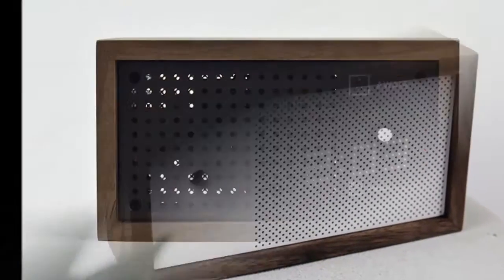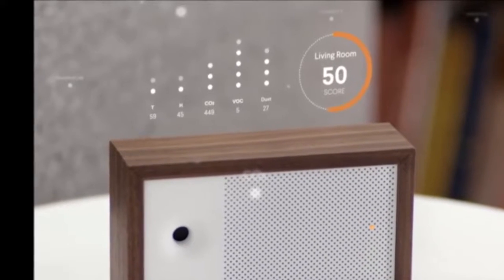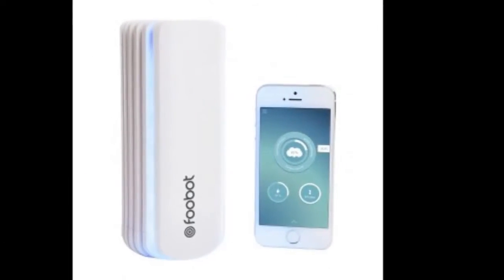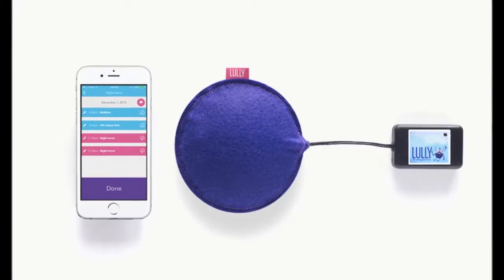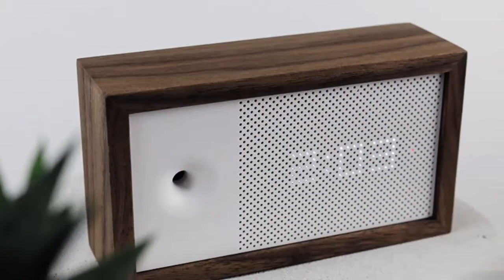Aware Glow Air Monitoring System. Keep tabs on the quality of the air you breathe with the Aware Glow Air Monitoring System. Plugging right into any outlet, and equipped with its own outlet so you don't lose access, this device is able to monitor and track any toxins and chemicals in the air.